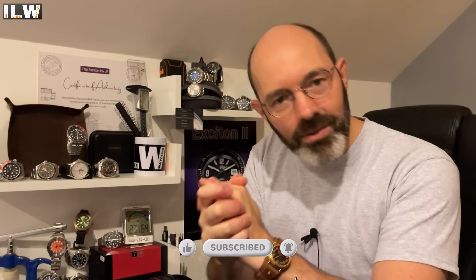Hey guys and welcome back to I Like Watches and welcome to Seiko Saturday number nine. A couple of days ago I popped up to Coventry to see Ryan at Francis & Gay, and he sent me away with five incredible watches to unbox and review on I Like Watches.